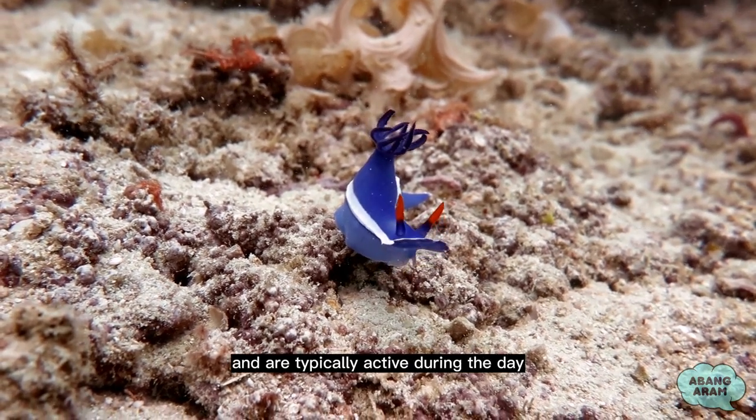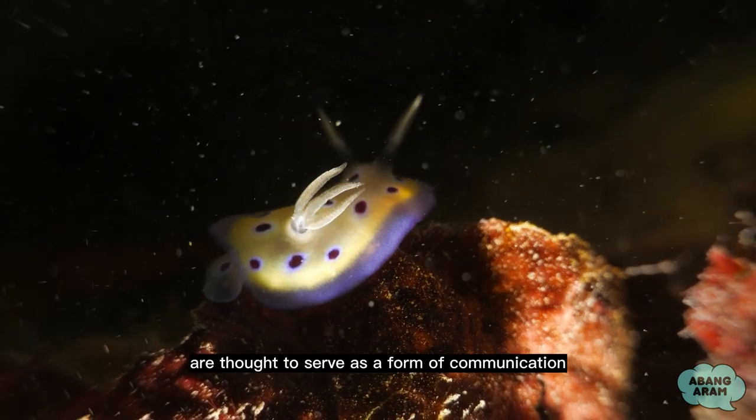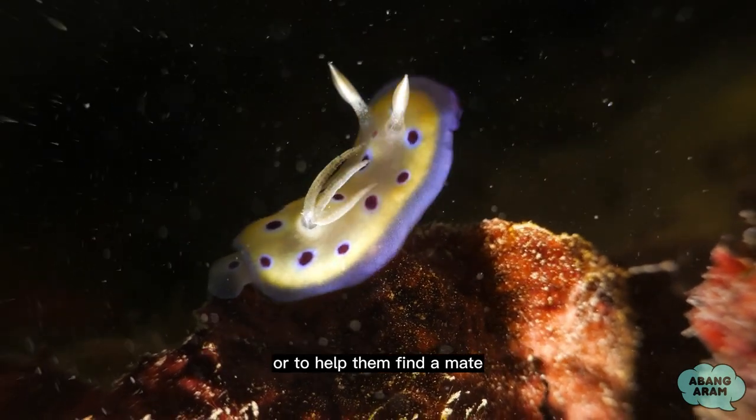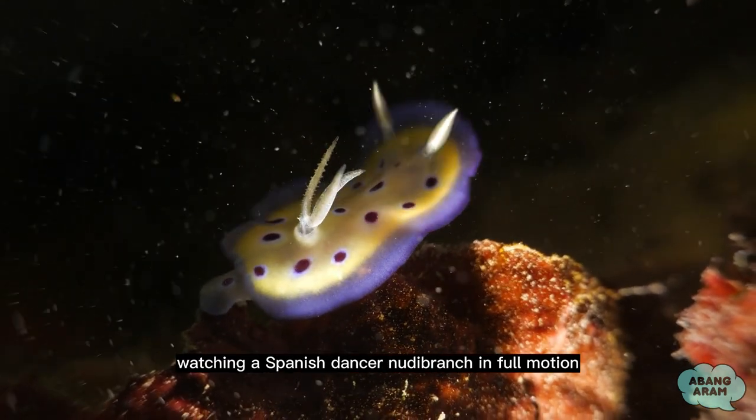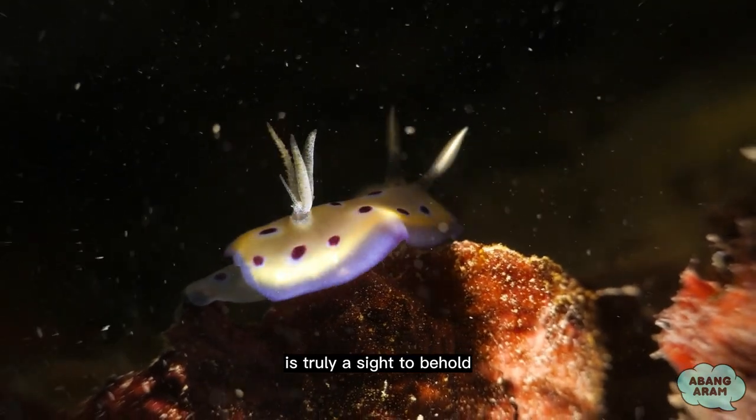They are found in warm waters and are typically active during the day. Their rapid movements are thought to serve as a form of communication or to help them find a mate. Watching a Spanish dancer nudibranch in full motion is truly a sight to behold.